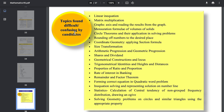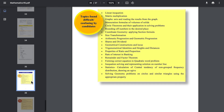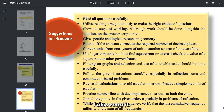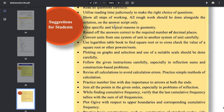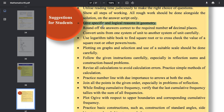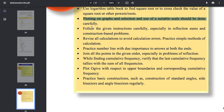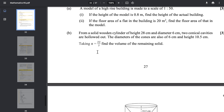Here are some general comments on topics that students found difficult — linear equations, matrix multiplication, graphs. I will share this PDF with you if you want, and I have all subjects. Here are some suggestions for students which are very important: read all questions carefully, utilize reading time wisely, make the right choices of questions, show all steps of working, give specific and logical reasoning, convert units, round off answers, use logarithm tables, and plot graphs carefully.